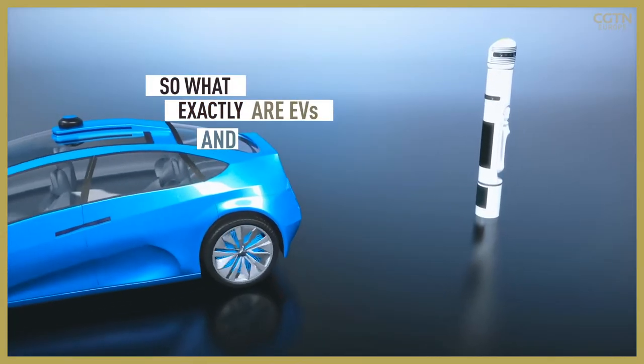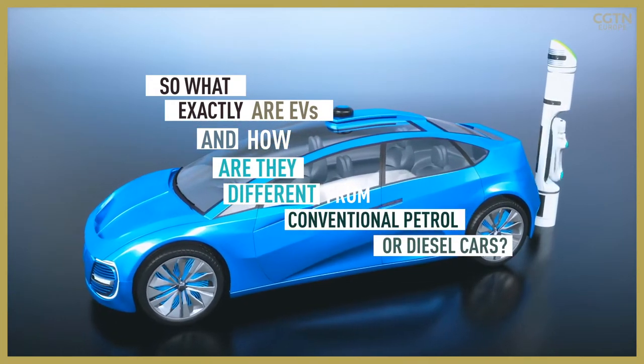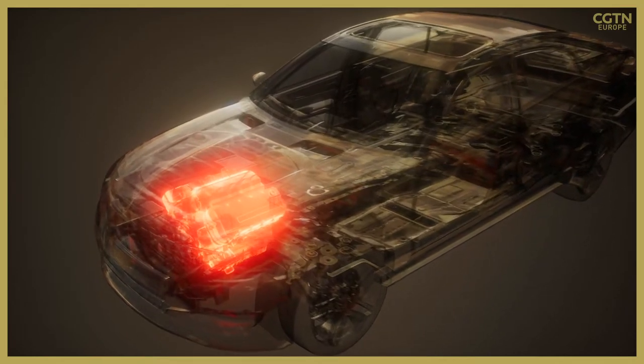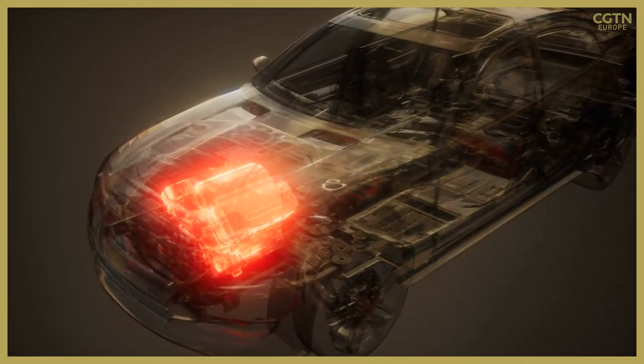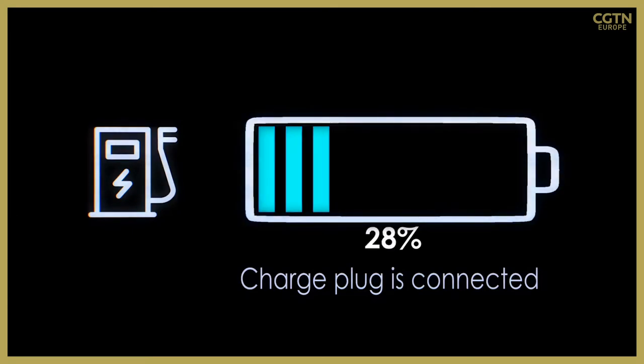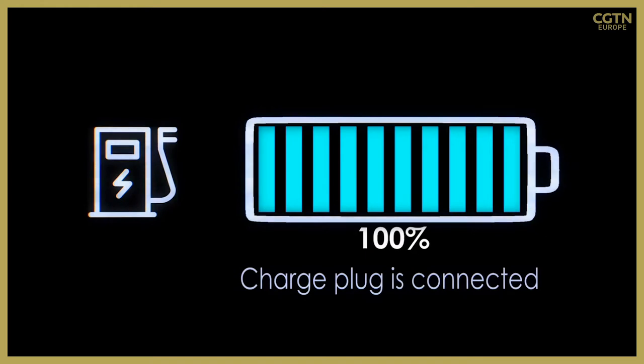So what exactly are EVs and how are they different from conventional petrol or diesel cars? A regular vehicle uses an internal combustion engine — you take fuel, you combust it, and you produce energy to make the car go. An electric vehicle has a battery where the energy is stored, and that battery powers an electric motor. That battery also has to be charged with electricity.